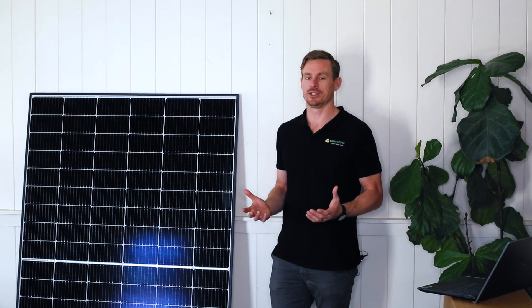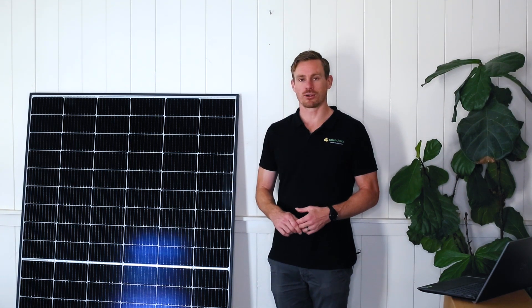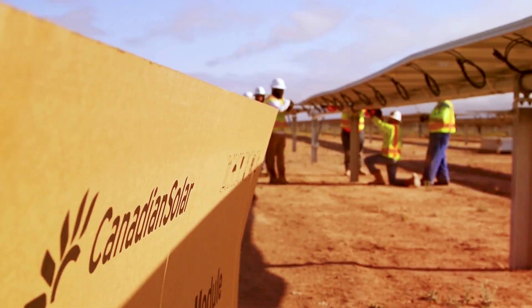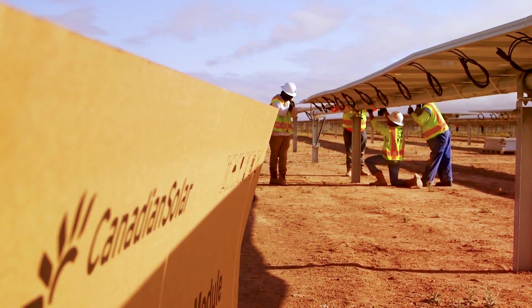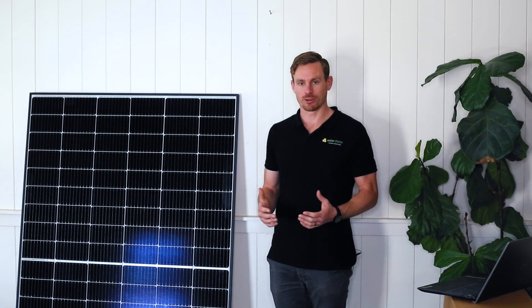Let's talk about some of the warranties offered with this panel. It comes with a 25-year product warranty and a 25-year performance warranty. The product warranty covers things like manufacturing defects and other issues that might occur during the lifetime of the panel. The performance warranty covers the degradation rate of the panel.